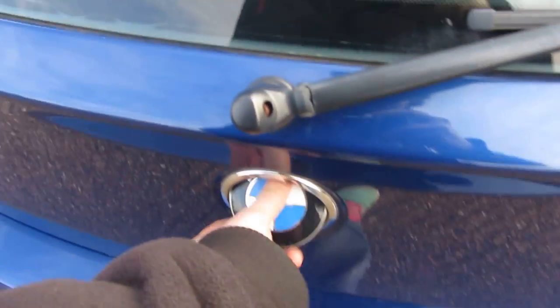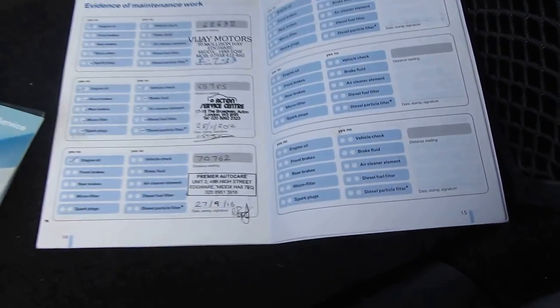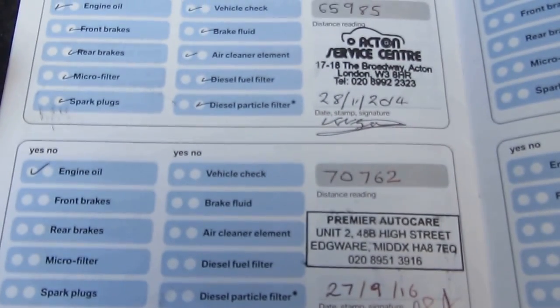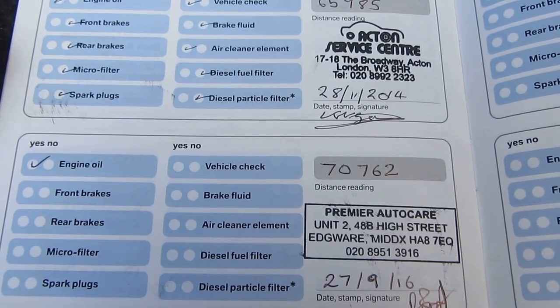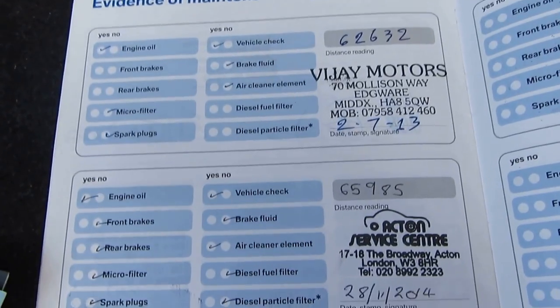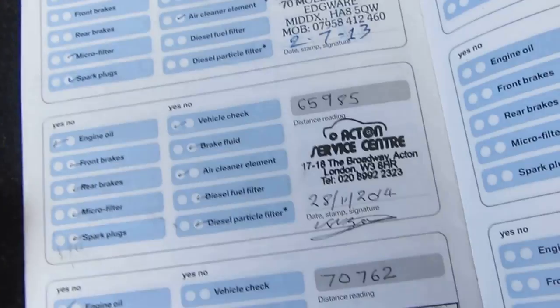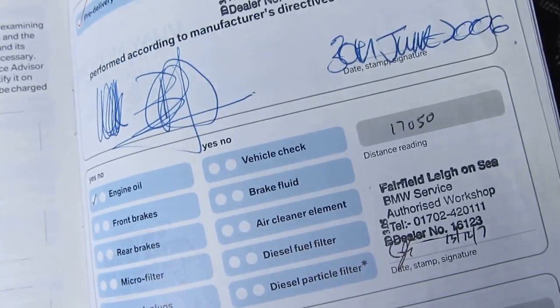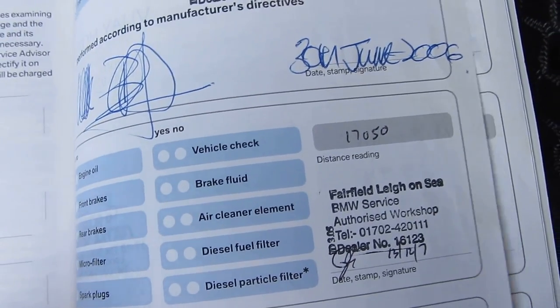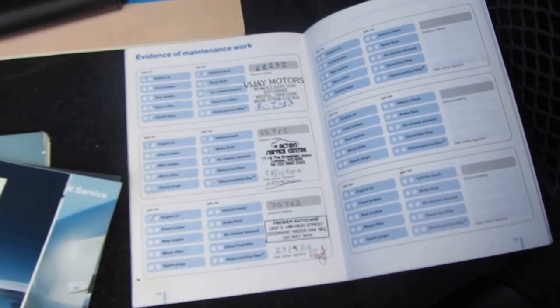Beautiful car this — it really is gorgeous. Coming around the back now: in true Sell Your Car UK style, in the boot we have all of the documents for you to see in the video. First, the service book: the last service was done on the 27th of September 2016 at 70,762 miles, by a company called Premier Auto Care. The previous service was in November 2014 at 66,000 miles, which included the air cleaner element, vehicle check, and engine oil. Going back further we've got services from 62,632 miles and 34,215 miles, with the first service done at 17,050 miles. The service book is coming with the car — the next service is due in about 3,000 miles or June 2017.